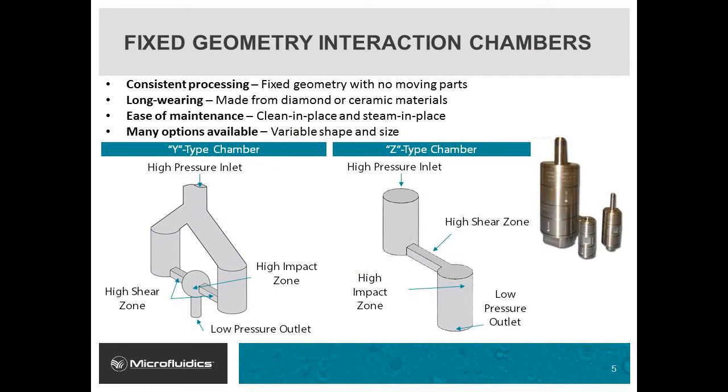The interaction chamber is where shear rate is generated. An interaction chamber consists of a microchannel or a series of microchannels that are typically in the size range of 100 microns. When liquid streams are forced through these microchannels at high pressure, velocities as high as 400 meters per second are generated. These velocities are responsible for the high shear, impact, and energy dissipation.